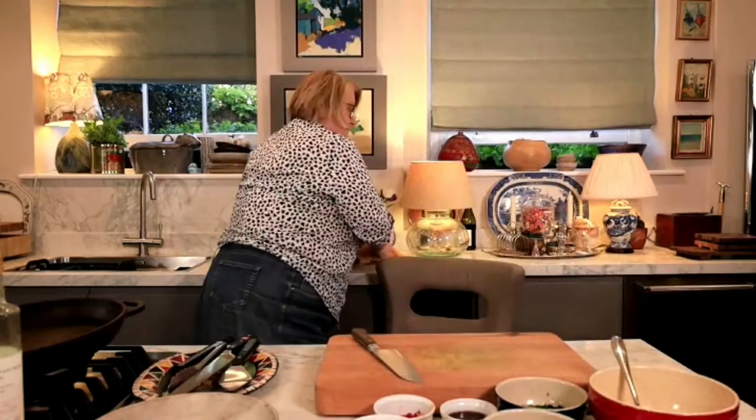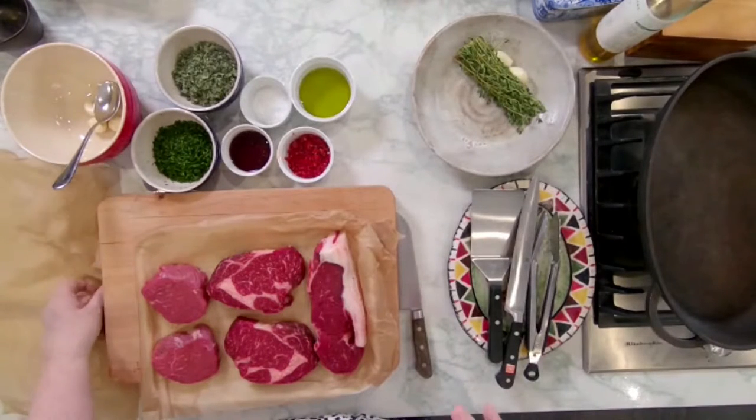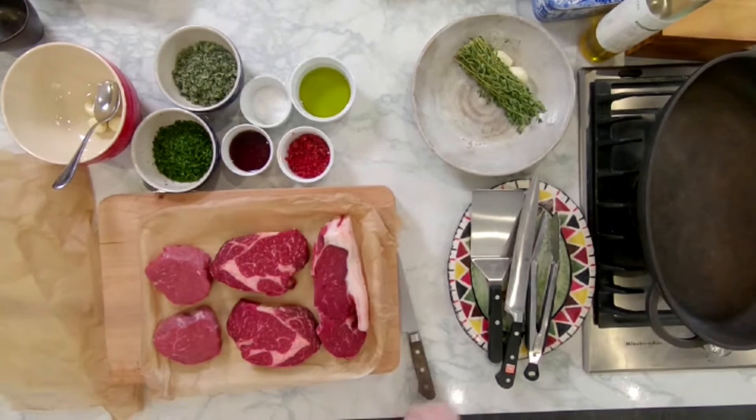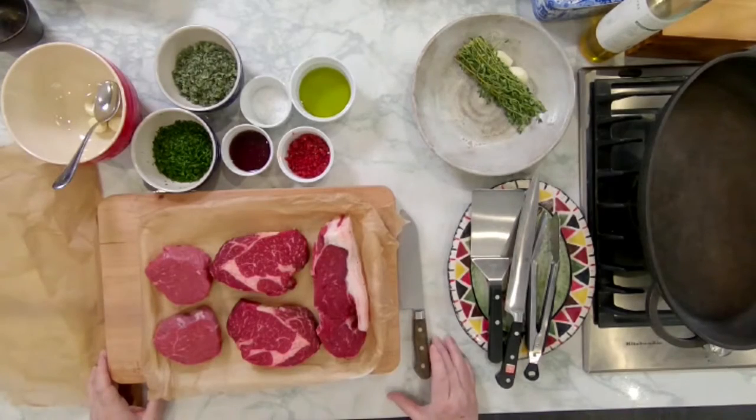I wanted to teach you a little bit about steaks. I went to my local butcher and got these from him — he does the best meat ever, all from around here. I cannot tell you how beautiful that looks. Do tell me where you're coming from; I think everybody's going to be outside — it's been such a beautiful day.